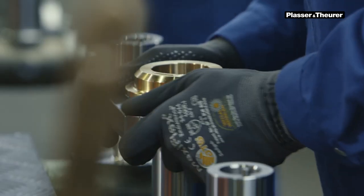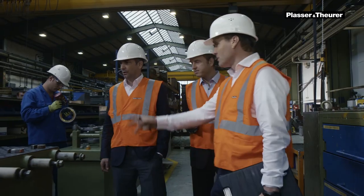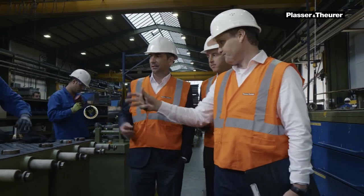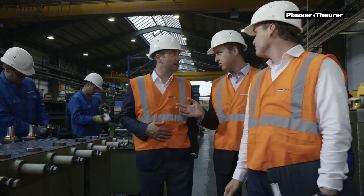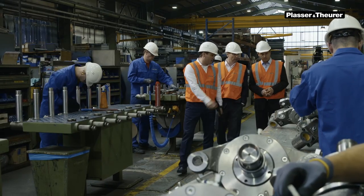It is even possible to retrofit your machine with additional work units or components. Of course, we coordinate all measures together with our customers. You remain in charge of determining the planned investment volume.